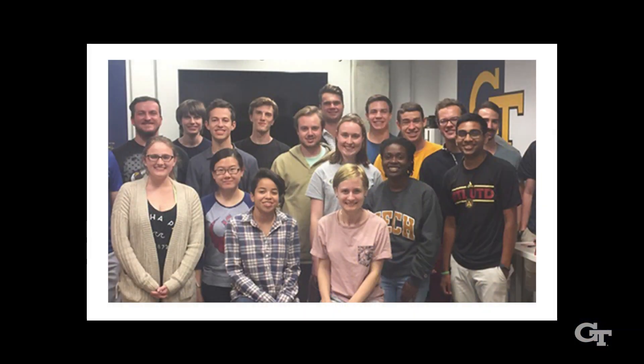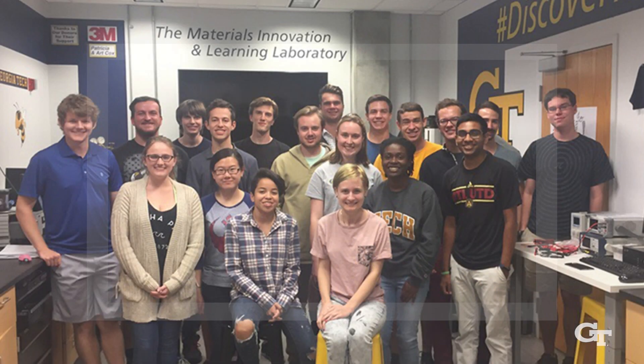The students in the MILL are already leaders. They're already innovators, technical experts, and community builders — and what we need is a space to match that.